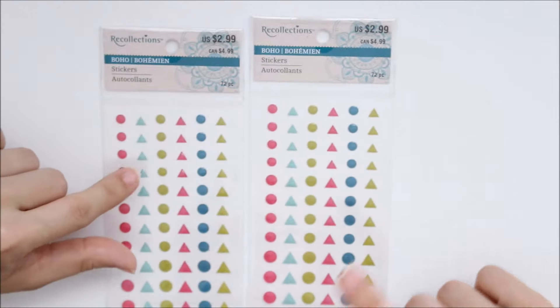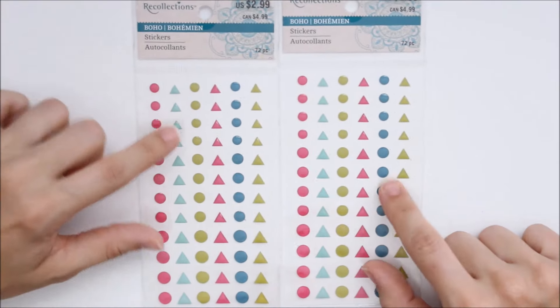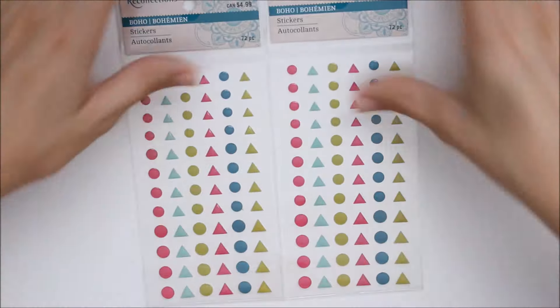And then there were these enamel dots as part of that collection too. These were like 80 cents on clearance. I think there were only two left but I grabbed both of those.